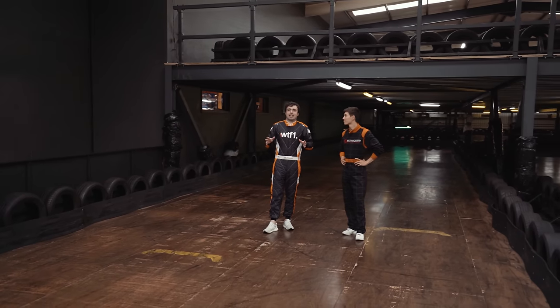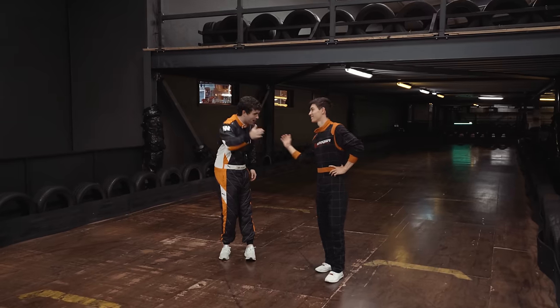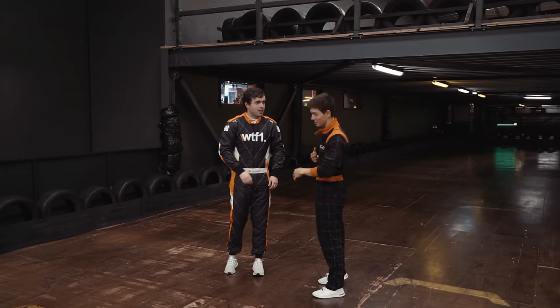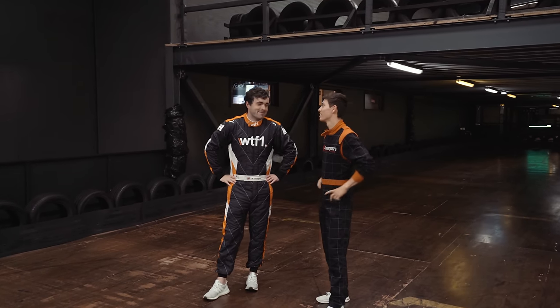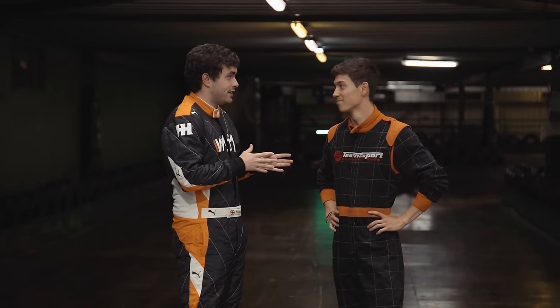Hello everyone and welcome back to episode 2 of this mini karting series. We are here at Team Sport Reading and alongside me is none other than legend Jack Aitken, Renault F1 test driver, once again in your default karting suit. How are you? Staying on WTF1, Brian dear.